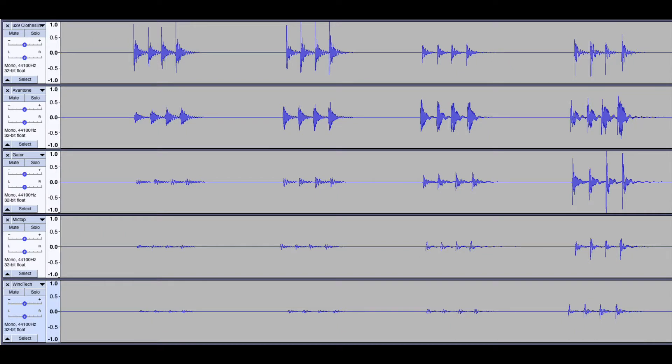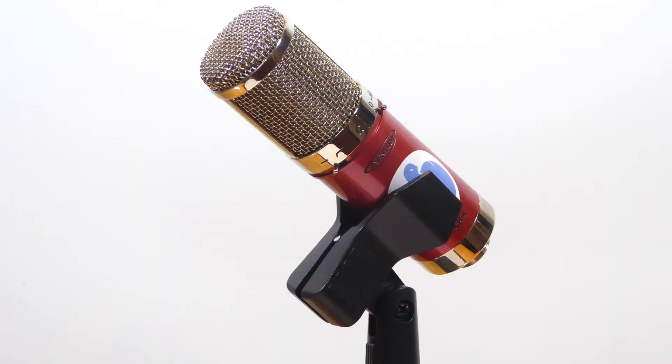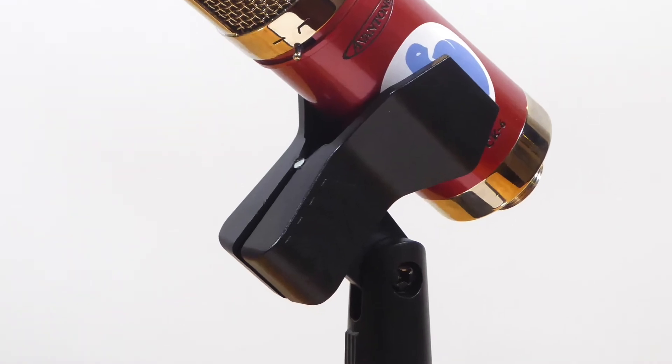This head-to-head comparison is telling for several reasons. Some shock mount designs do a better job of rejecting certain frequencies than others. One shock mount may tend to excel at rejecting lower frequencies while letting upper frequencies in, while another may excel at rejecting mid frequencies but let lower frequencies in. It's safe to say that, not surprisingly, the generic clothespin-style spring clip performed the worst. The big question is: does one shock mount claim the title of overall champion? Keep in mind this is strictly a comparison of how the CK6 responded to these particular shock mounts — other microphones have their own characteristics and unique build materials, and each mic will respond differently.